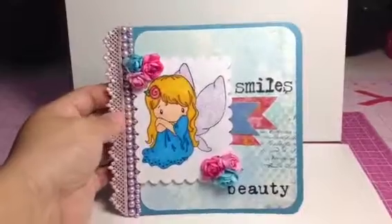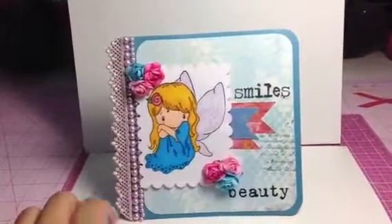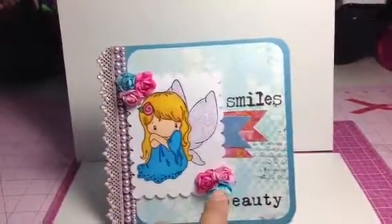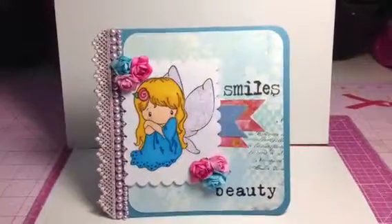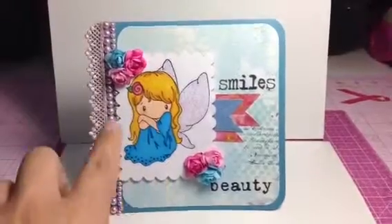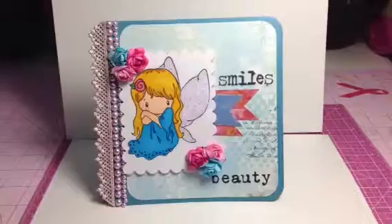I added some recollections trim that's been in my stash for a while, and these small little roses I got off of Facebook on the scrap yard. I used my Spellbinders scalloped rectangle die for the image itself, and that is my card.